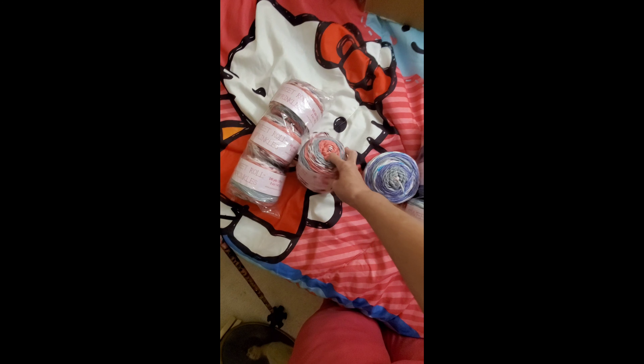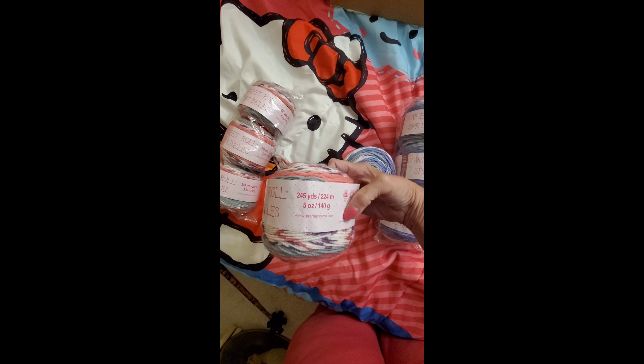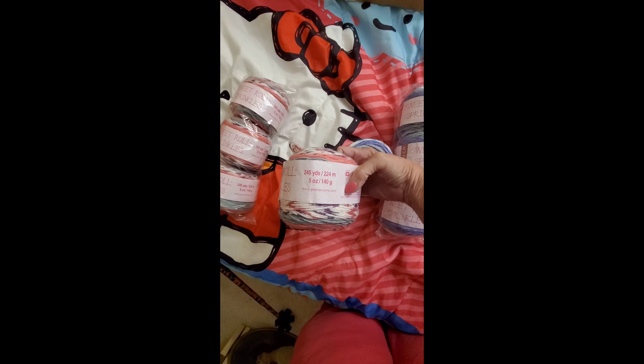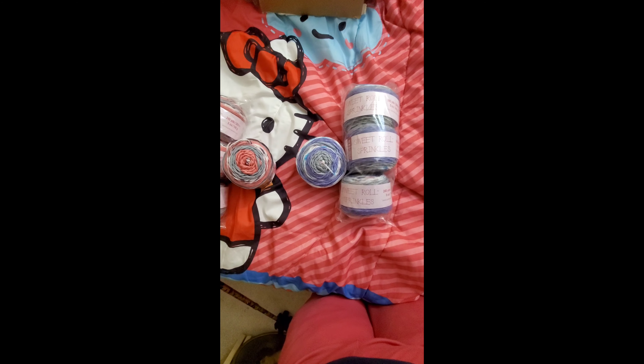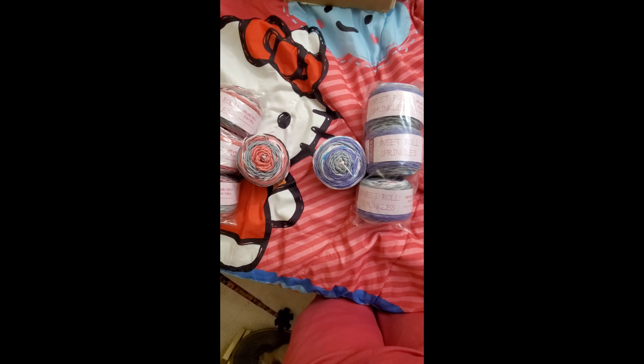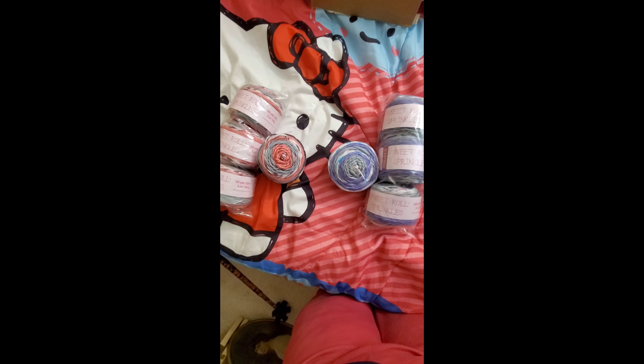And they'll get four skeins of one or the other. And there are 245 yards of each roll, so that's four rolls, so that's pretty good. Anyhow, I decided to show you what the choices were for the make-along winner. And they will contact me by email. Thank you.